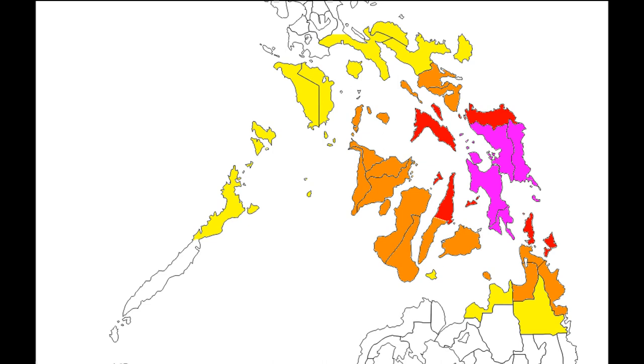Especially in the signal four areas, as well as all other regions in the Visayas, continue to monitor the advice of your local authorities. If you're urged to evacuate, please evacuate. This is going to be a very very powerful system — you're going to see very intense winds and very heavy rainfall. Don't wait until it's too late. Once this storm makes landfall, it's going to be very very difficult for rescuers to come out and help you. Please heed the advice of your local authorities.